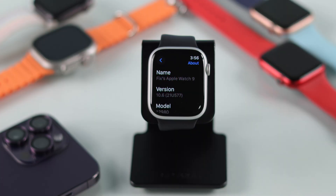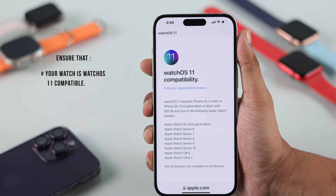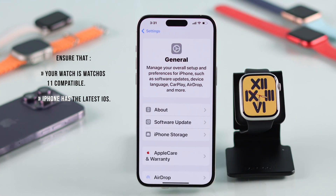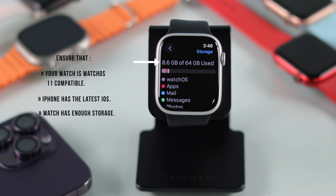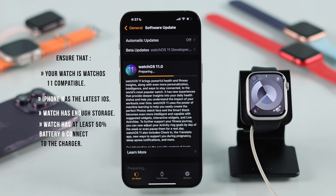Even though we are using Apple Watch Series 9, this process will work on any Apple Watch that's watchOS 11 compatible. Here's the list. To update your Apple Watch to watchOS 11, you'll also need to ensure that your iPhone has the latest iOS installed. Then check that your Apple Watch has enough storage and at least 50% battery, and it's recommended that you keep it connected to a charger while updating.